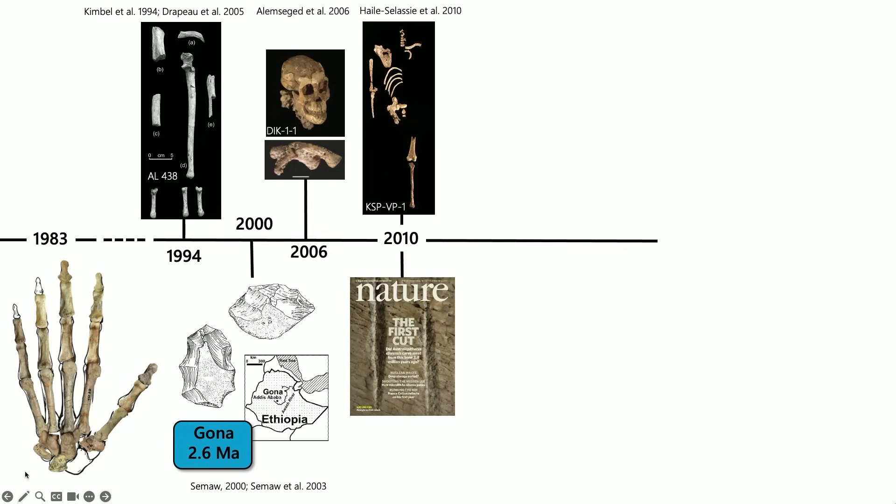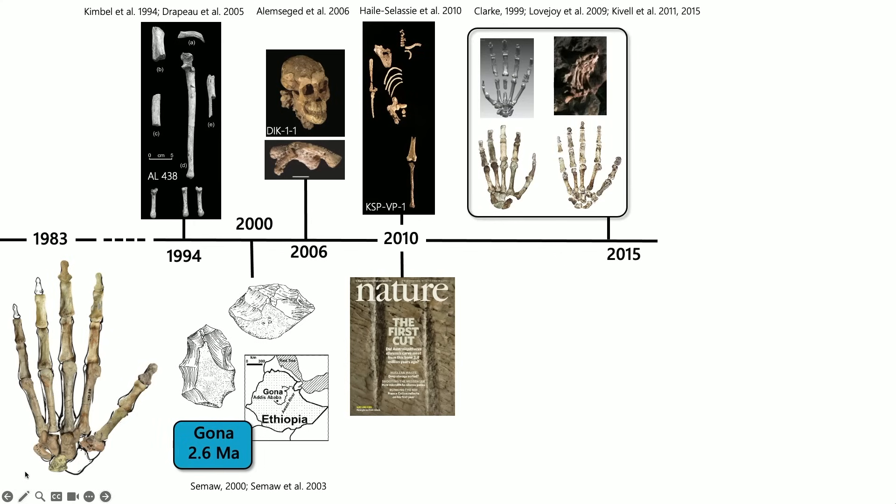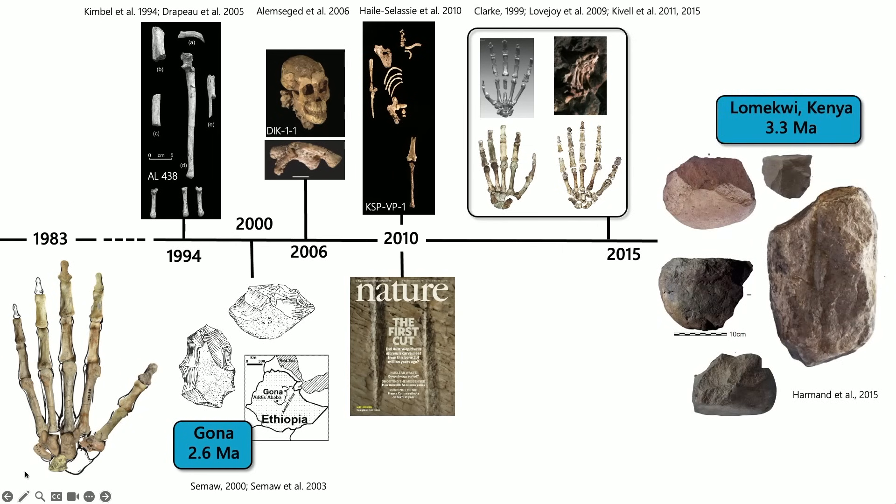There were the amazing discoveries at Dikika and Woranso-Mille by Zeresenay and Johannes that brought new information about growth, development, and variation in body size in afarensis. Then new discoveries up until about 2015 of relatively complete hominin hands associated with particular individuals and species gave us more information about hand function and the diversity of hand morphology across early hominins. And importantly, the 2015 announcement of even older stone tools at Lomekwi in Kenya, dated to 3.3 million years — a new type of technology with bigger, cruder tools, big flakes, cores, and anvils.